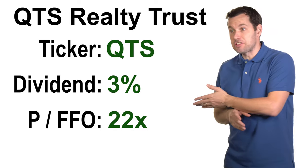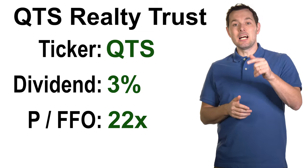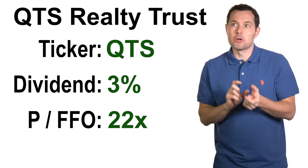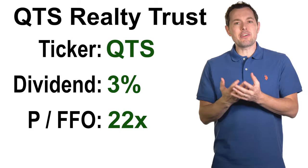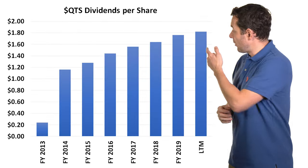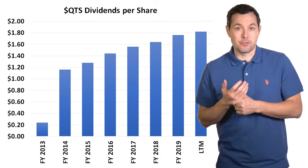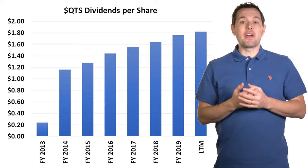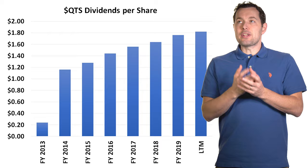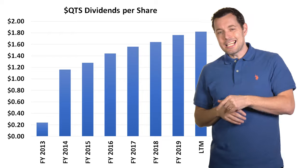Another good REIT is Digital Realty Trust, which does something very similar to QTS but has a price to funds from operations of about 28x right now — that's why I prefer QTS. Although if you're looking for a bigger company, Digital Realty Trust, ticker DLR, is also quite good. I was looking for a lower ratio because they could be better priced. QTS's dividend history has been rather consistent for the past few years. Overall, I'm a fan of QTS or even DLR, and I think these types of REITs will do well.